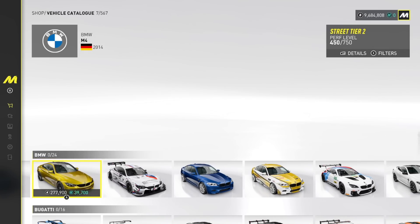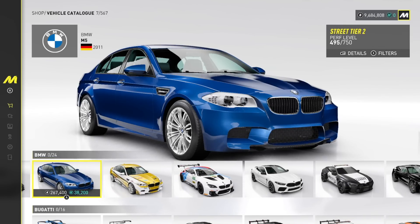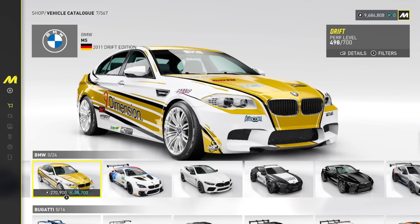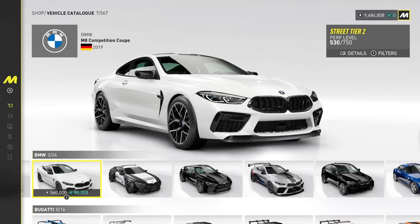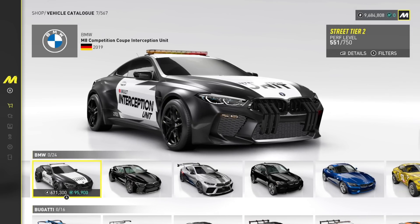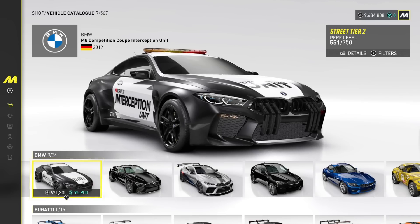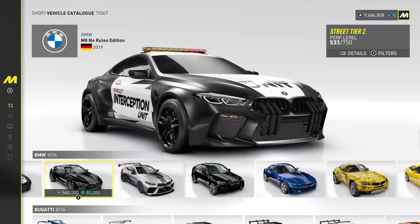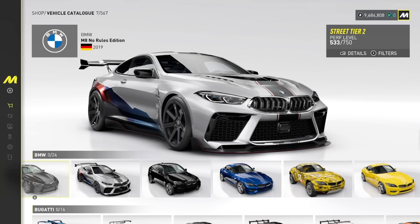We have the M2 BMW, M4 of course, M Performance M4 Racing, M5, 2011 Drift Edition — we may have to pick one of those up here. M6 GT3, M8 Competition Coupe, M8 Competition Coupe Interceptor Unit. G80 Interception Unit — why does it say Interception? It should say Interceptor. M8 No Rules Edition — crazy cool on there. Exclusive car.